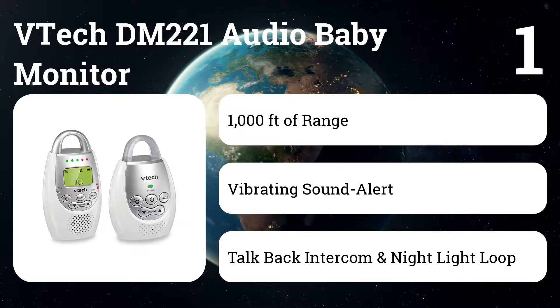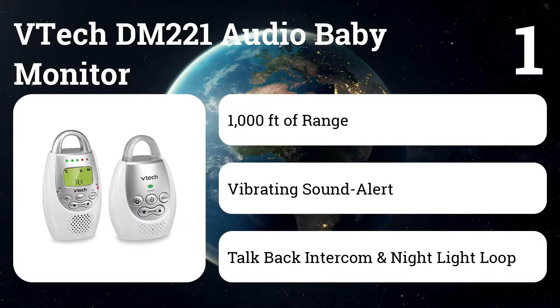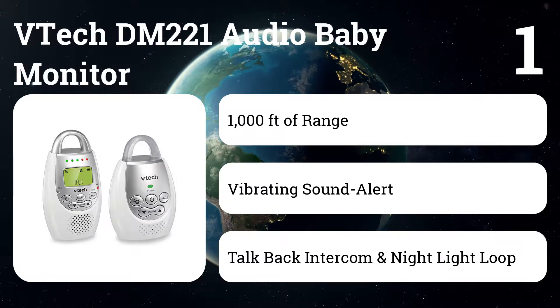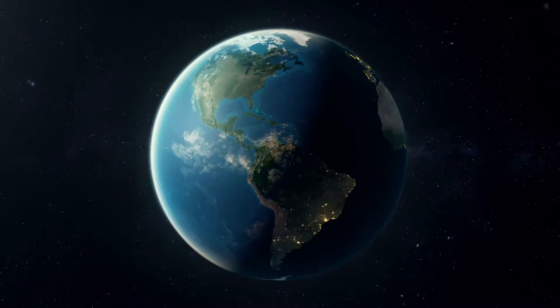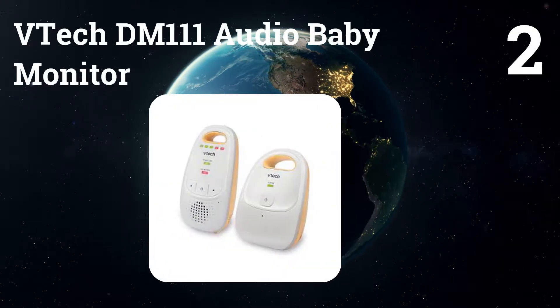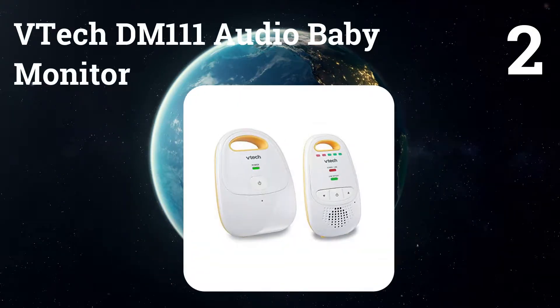It comes fully loaded with adjustable sound sensitivity, vibrate mode, a nightlight, belt clip, and five LED lights that alert parents to noise intensity even when the volume is off.